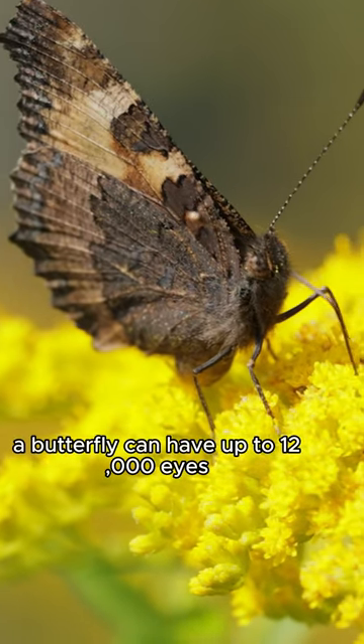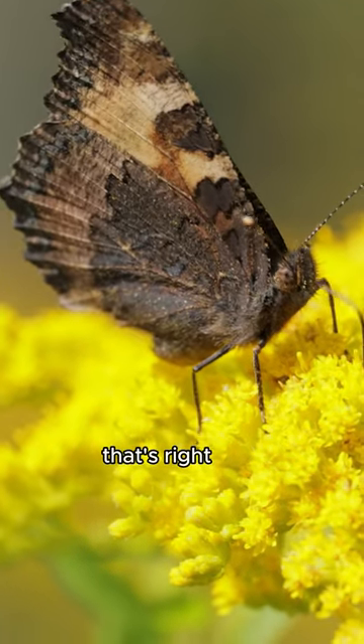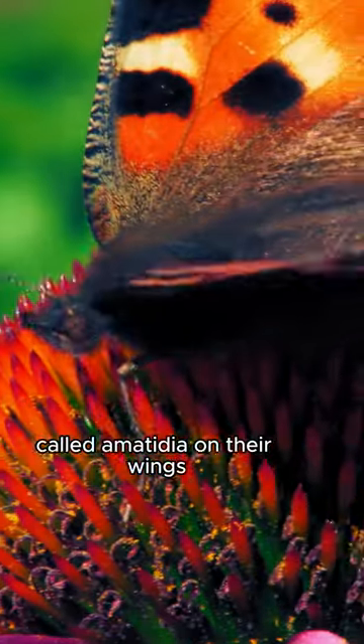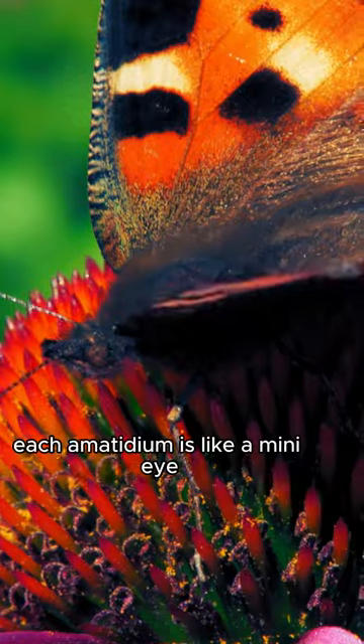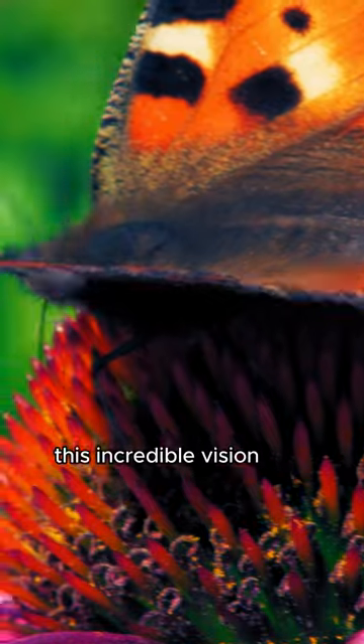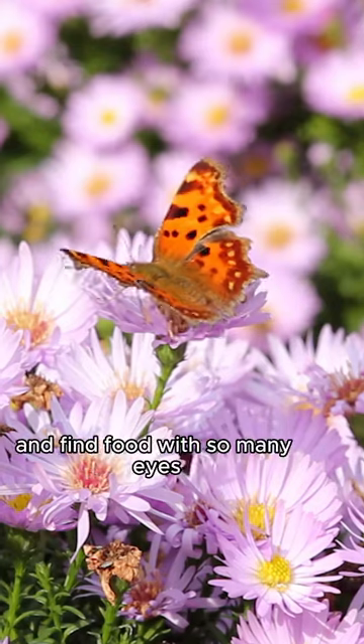Did you know that a butterfly can have up to 12,000 eyes? That's right — these beautiful creatures have thousands of tiny eyes called Amatidia on their wings. Each Amatidium is like a mini-eye, allowing the butterfly to see a mosaic of images. This incredible vision helps them navigate their surroundings and find food.